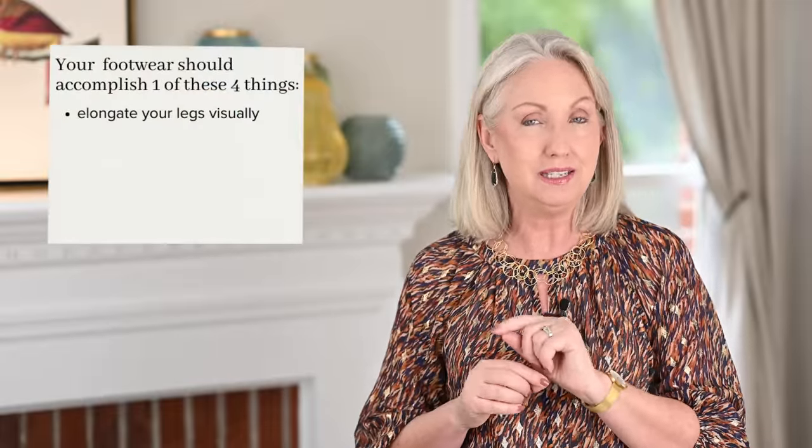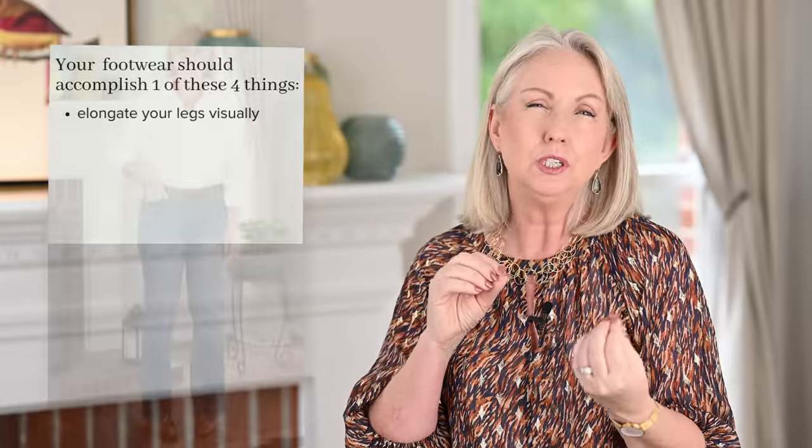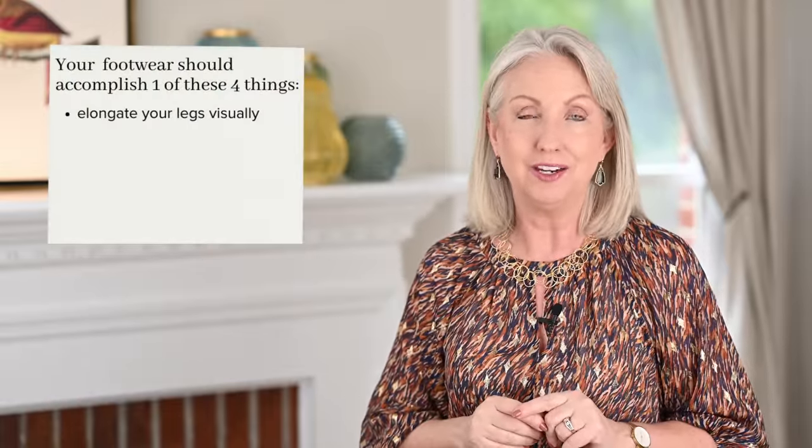First, your shoes can elongate your legs. If you wear shoes in the same color — or at least the same color intensity — as your jeans or pants, or wear a nude-colored shoe, those will elongate your leg and create a nice long uninterrupted line. The nude shoe is my second choice for wearing with pants or jeans, and matching color intensity is the best for elongation.